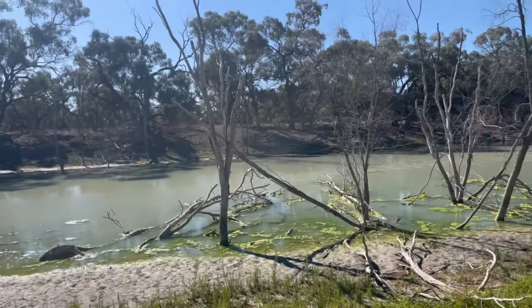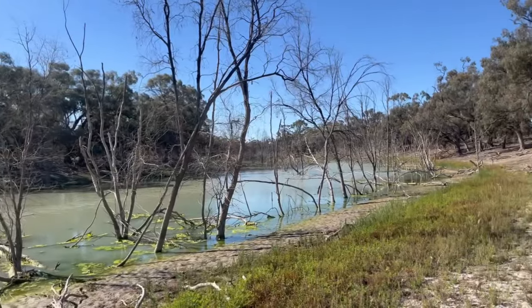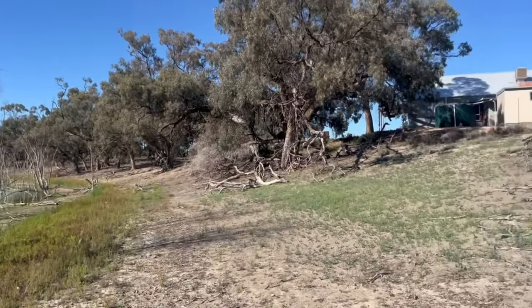We did a video on the Menindee Lakes just recently, so have a look through my playlist and you'll find that one. It's full of water at the moment. On to the Bunarunji Bridge.